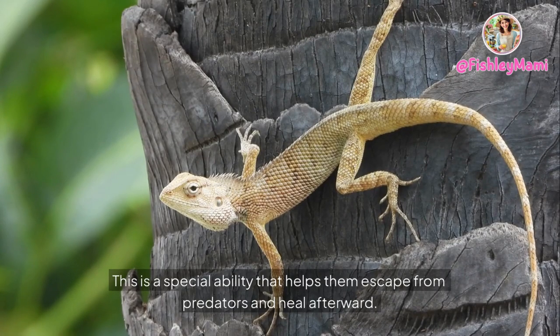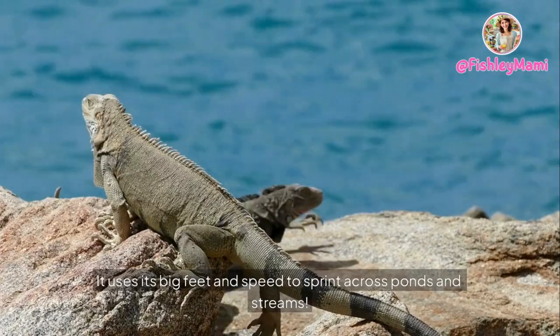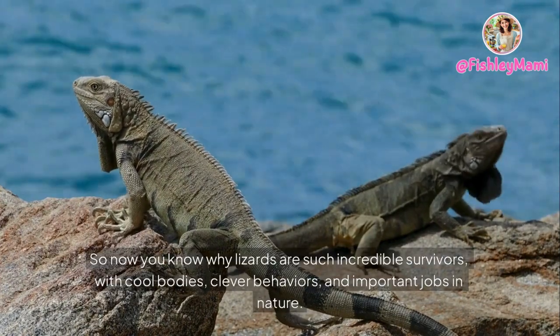Tail regeneration is a special ability that helps lizards escape from predators and heal afterward. Another amazing thing is that some lizards can run on water — like the basilisk lizard, often called the Jesus lizard, which uses its big feet and speed to sprint across ponds and streams.